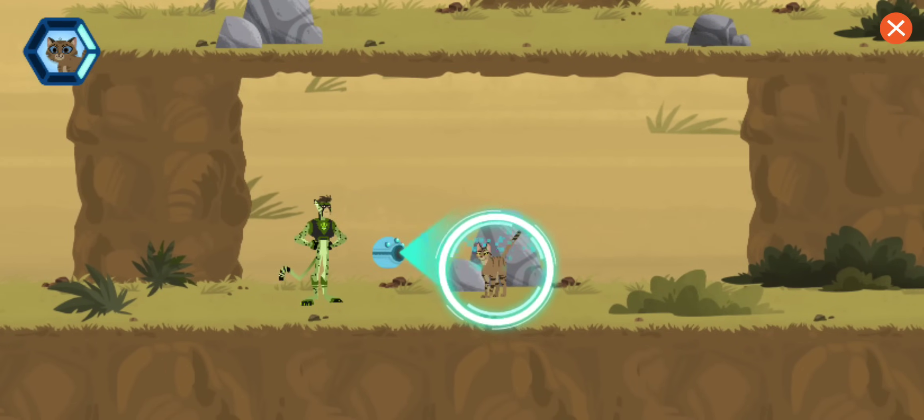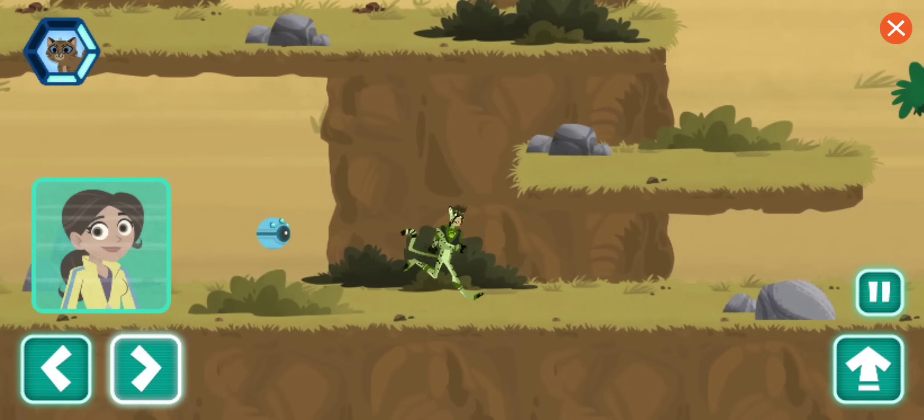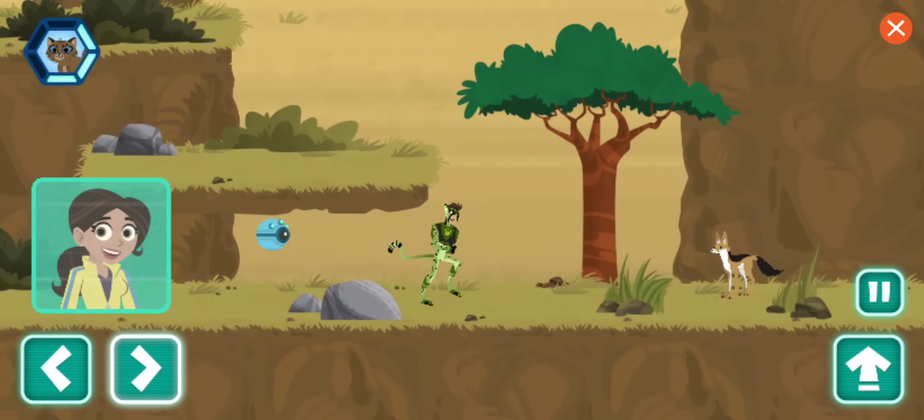An African wild cat! Have you seen a lost kitten out here? When excited, the African wild cats do all the same things as your pet cat — purring, meowing, and rubbing.